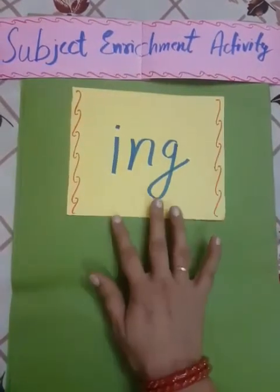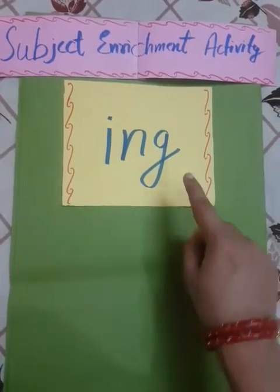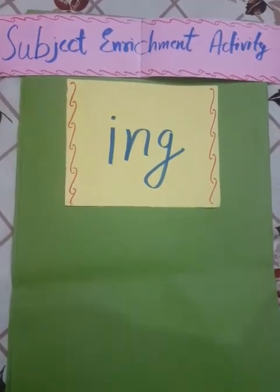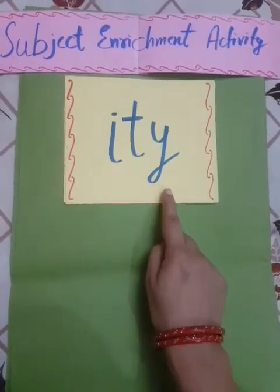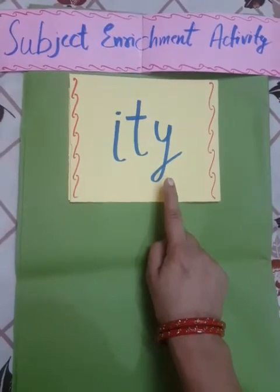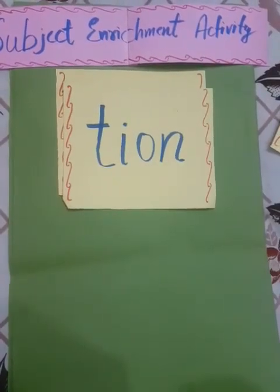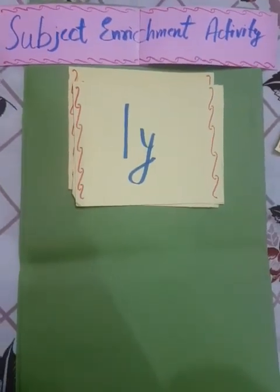I-N-G बहुत simple है — यह आपको बहुत easily मिल जाएगा। आपको four words ending with I-N-G ढूंढने हैं from the chapter 'My Elder Brother', and four words ending with I-T-Y — जैसे regularity, punctuality, simplicity। So in summary: find words ending with T-I-O-N, F-U-L-L, L-Y, I-N-G, and I-T-Y. Thank you.